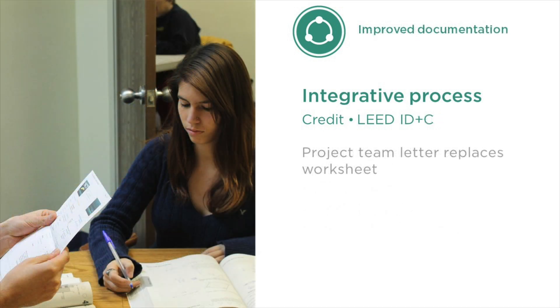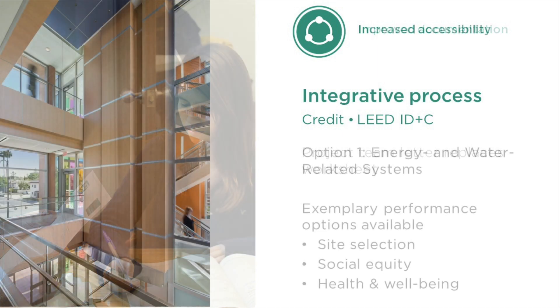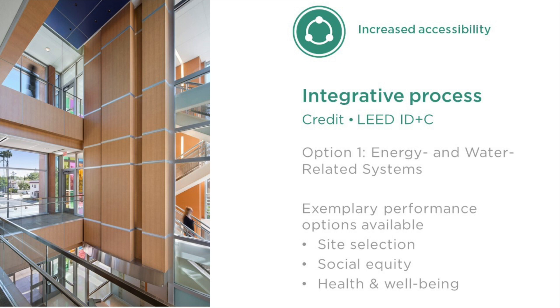Turning to the interior design and construction rating system, the same improvement to the documentation applies. A project team letter replaces the worksheet. But we've also restructured the credit options to better fit the scope of interior projects. As with building design and construction, projects can earn one point for conducting the essential energy and water analyses. Since site selection is not always within the scope of these projects, we've removed that analysis from option one and moved it to one of the optional additional analyses, along with social equity or health and well-being, that a team can include to earn an exemplary performance point.